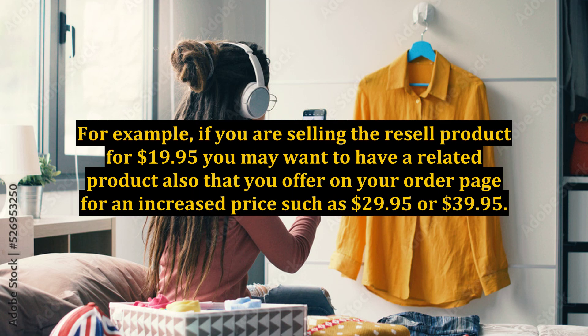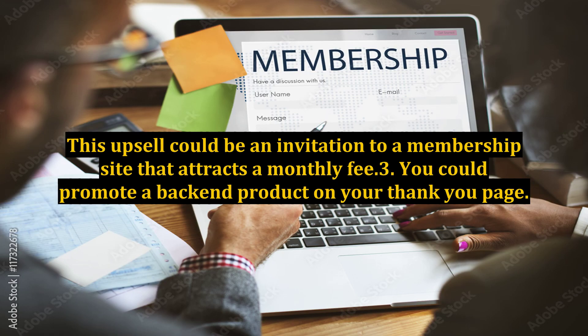For example, if you are selling the resell product for $19.95, you may want to have a related product also that you offer on your order page for an increased price such as $29.95 or $39.95. This upsell could be an invitation to a membership site that attracts a monthly fee.